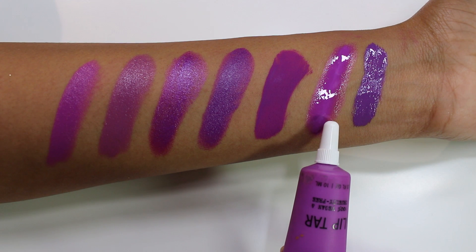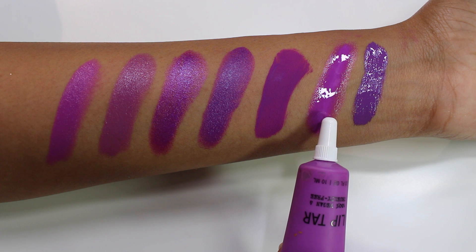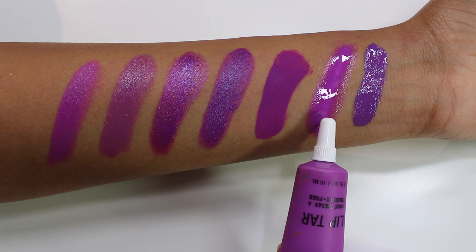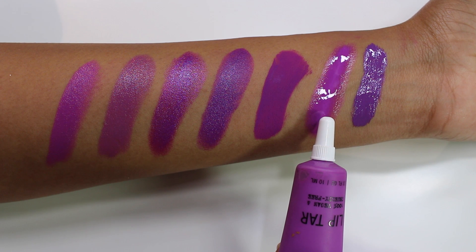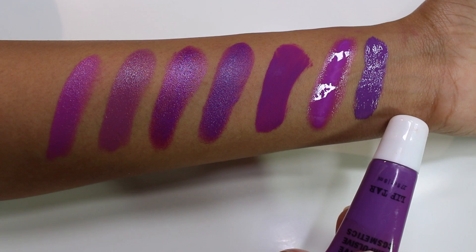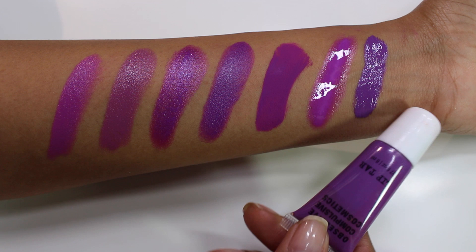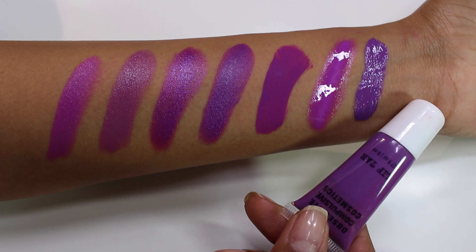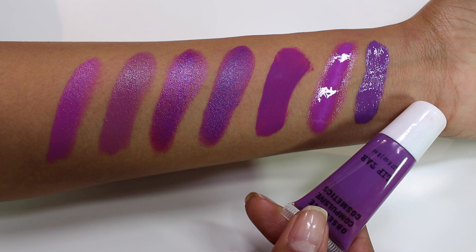I also have a couple of lip tars to share. First is OCC Hoochie, which many people compare to LUV — but the finishes are completely different, and Hoochie is definitely more pinky than LUV. LUV is still a little more violet than Hoochie. The richest purple in my collection is OCC Catricia, which is a truly rich blue-based purple lip tar. LUV actually shows up more raspberry or magenta next to it. Nothing in my collection compares to LUV's finish.